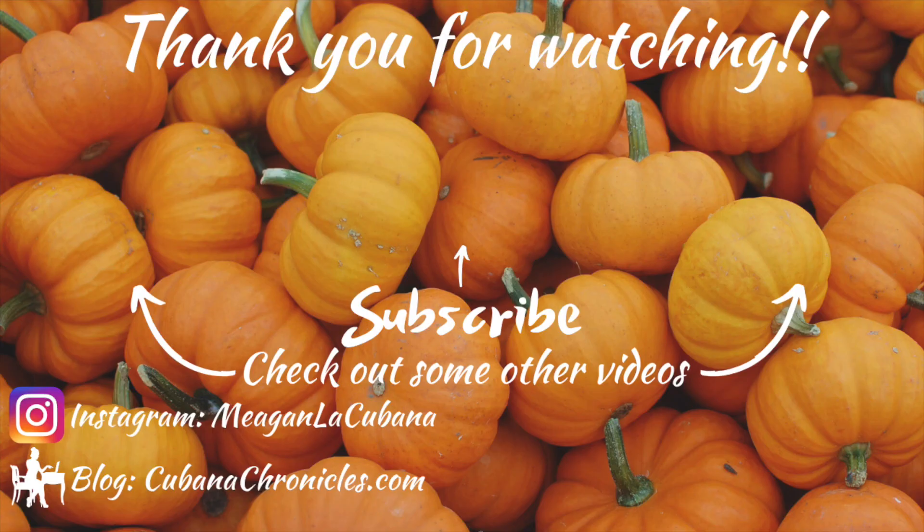Anyhow, I hope you enjoyed the video! Give it a thumbs up, comment down below, subscribe to the channel if you haven't already, and follow me on Instagram or Pinterest. Check out my blog — I'll link it. Bye guys!